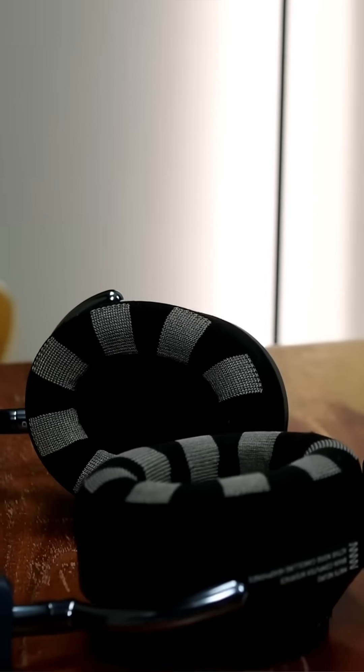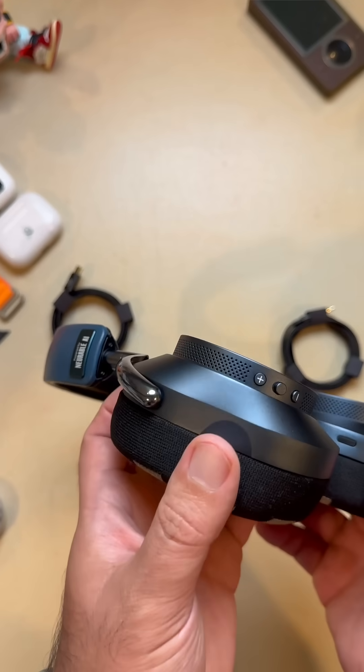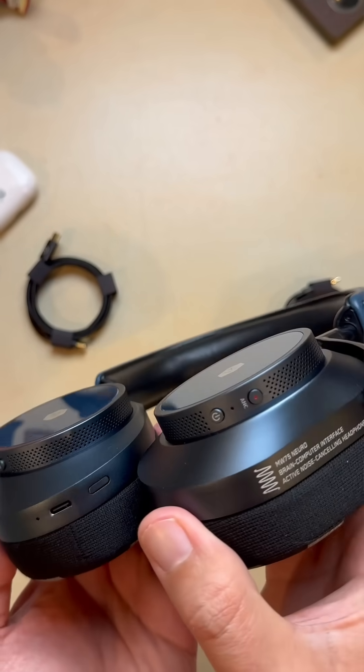The sound quality is elite. You've got 40 millimeter beryllium drivers pumping out rich immersive audio, plus active noise cancellation with three different modes allowing you to block out distractions.